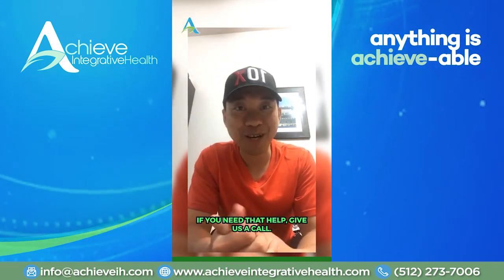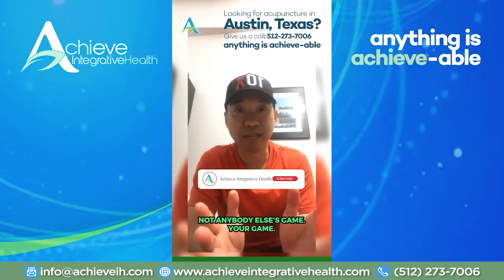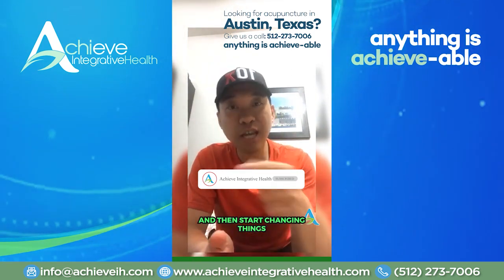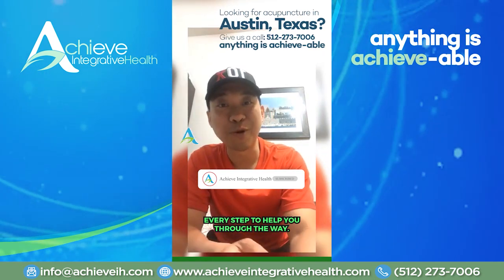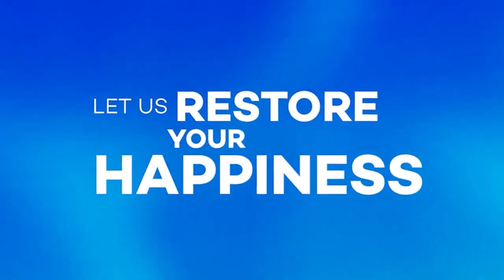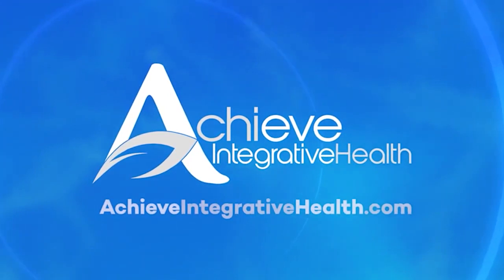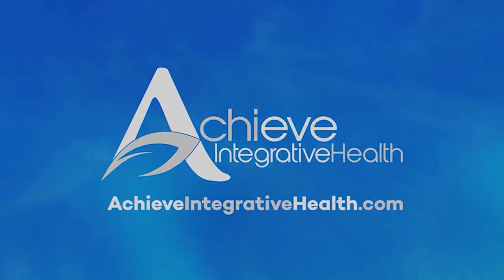If you need that help, give us a call. Let's get back into the game of your health — not anybody else's game, your game. Let's start changing things around. It's going to take a lot of work, but we're going to be here every step of the way to help you through. Let's get back into the game. Thank you.